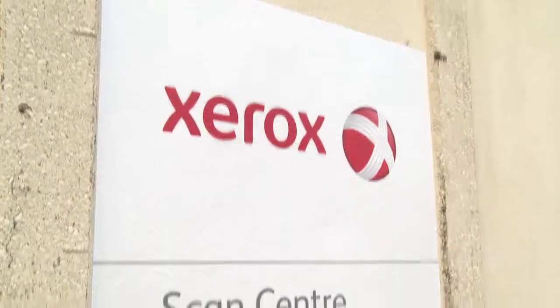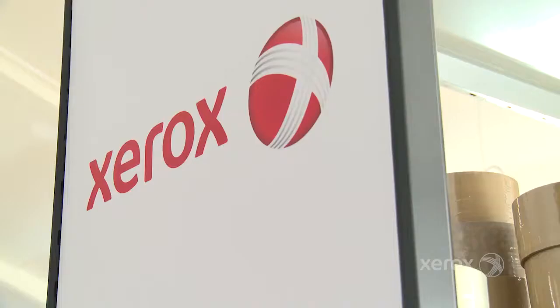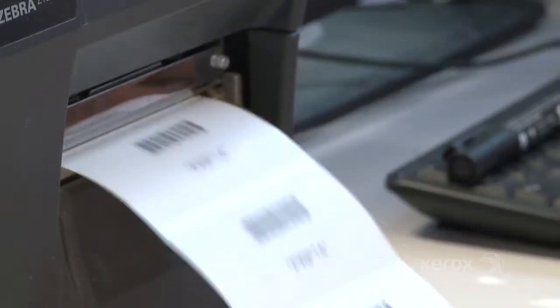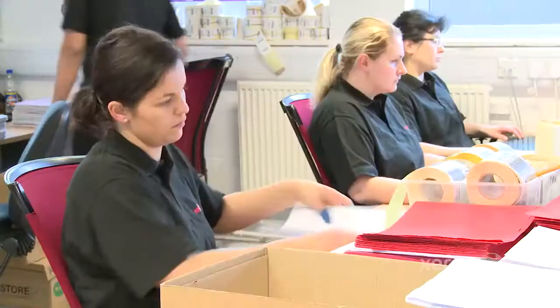We haven't done anything this ambitious before, and so working with Xerox has been crucial. Their experience in delivering this kind of project in other trusts is absolutely pivotal. We looked at quite a few places before we went live, and some had chosen to try and scan in-house.